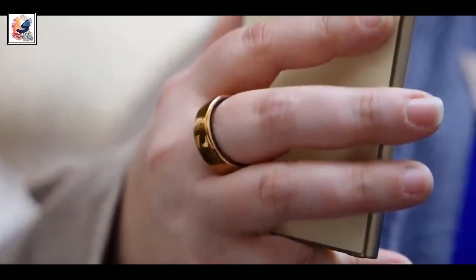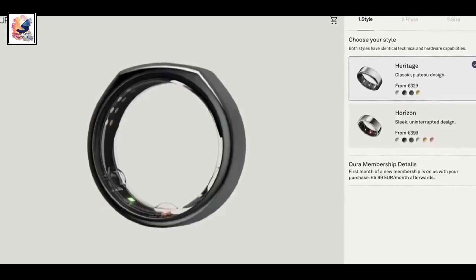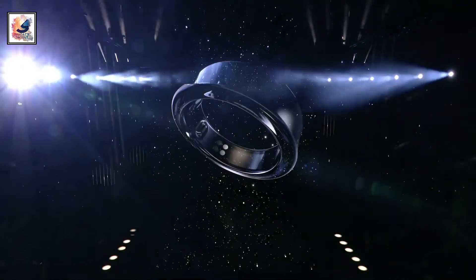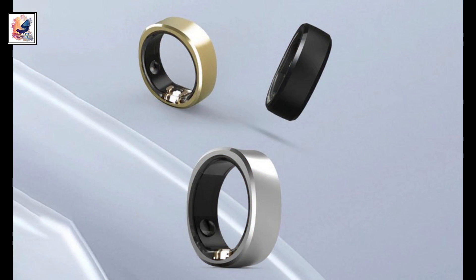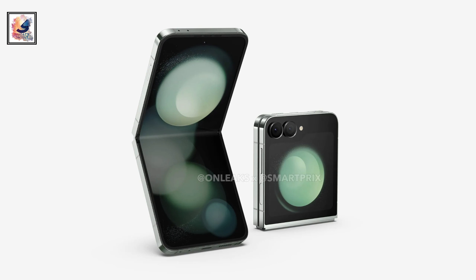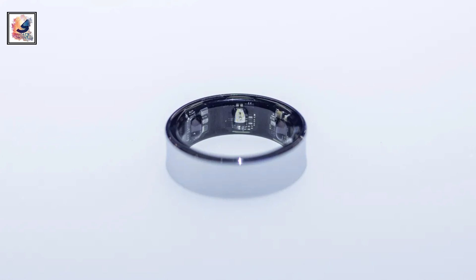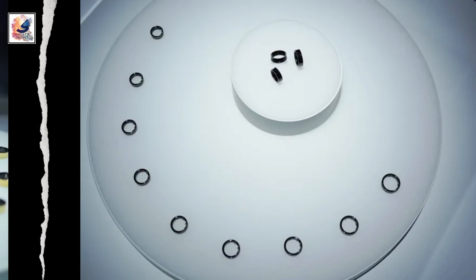Samsung has officially revealed its Galaxy Ring Smart Ring at Mobile World Conference 2024. Initially teased during Samsung's Unpacked event in January, the Galaxy Ring is a health and wellness-focused wearable designed to take on competitors like the Oura Ring. Samsung is expected to launch its Galaxy Z Flip 6, Fold 6, and Galaxy Ring at the next Galaxy Unpacked event on July 10, and that will shake up the smart ring market.